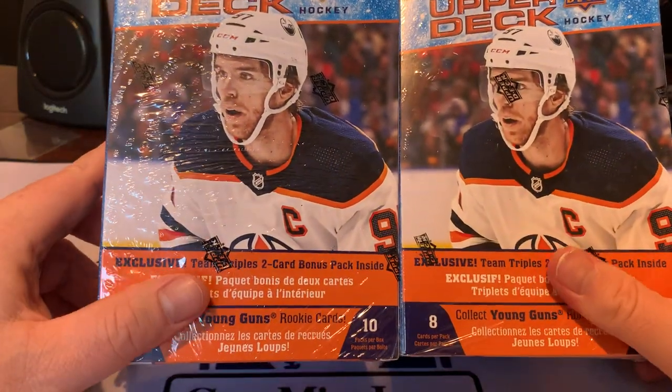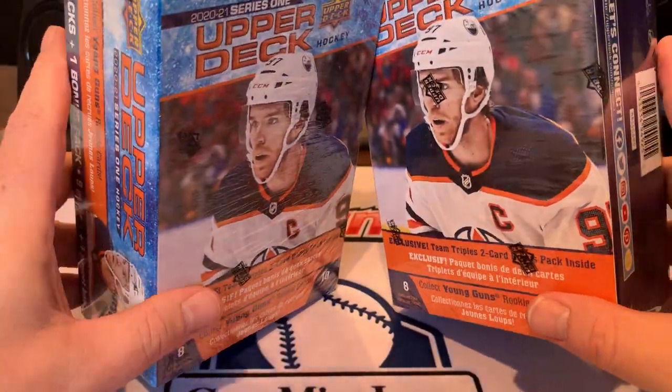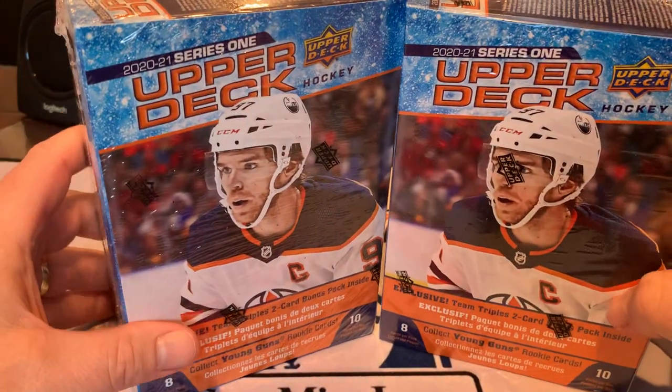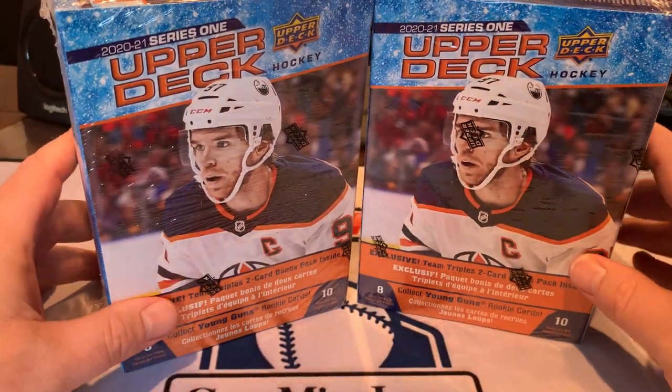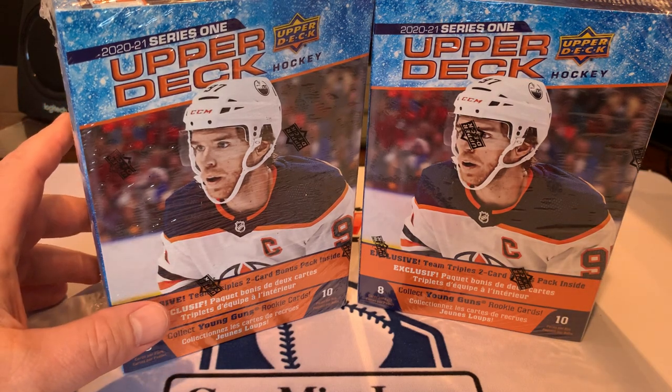There's only been a couple of players who have won back-to-back titles as the best minor league hockey player. He's going to a big market, playing for the Rangers. Should be a good investment card — it's already skyrocketing. It's a $300-plus card as we speak. So let's see if we can get one.